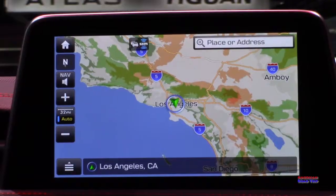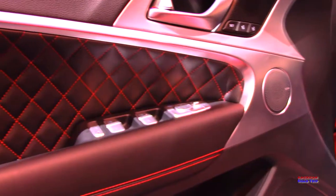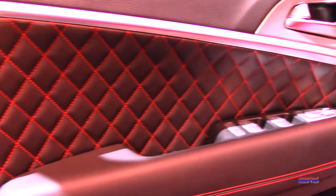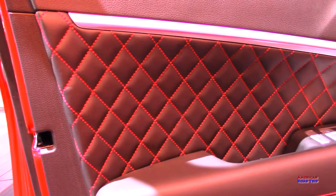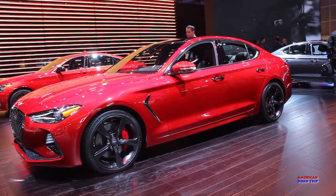There's a tinted sunroof, a nice sound system, navigation with a screen that's easy to see and easy to use. I like the stitching and the way they've done the leather on the doors. This is a nice car.